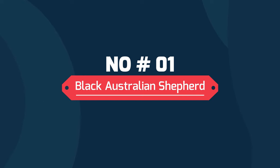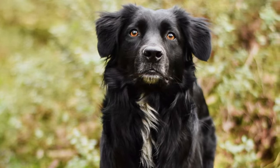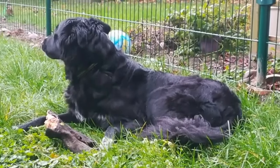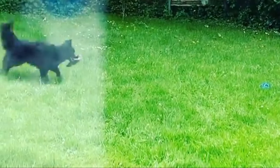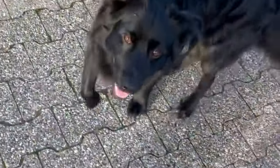1. Black Australian Shepherd. Black Aussies almost always have brown eyes, though the shades can vary from light to dark. Very occasionally, you will see an all-black Aussie with gold-flecked hazel eyes. If you do, make sure to take a picture. Solid color is controlled by a recessive gene in Australian Shepherds, so it's rare to see them born with only one color.